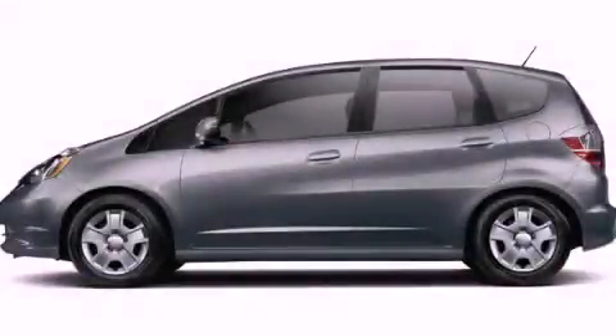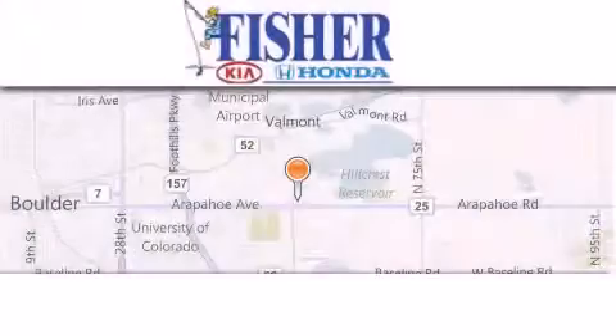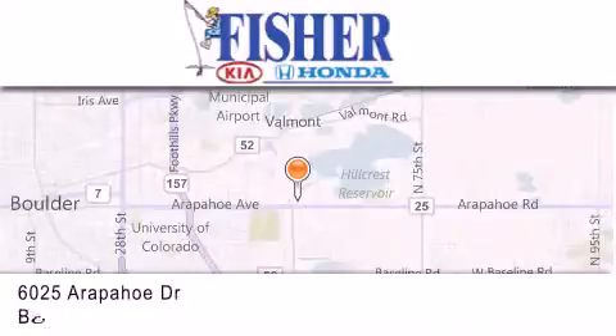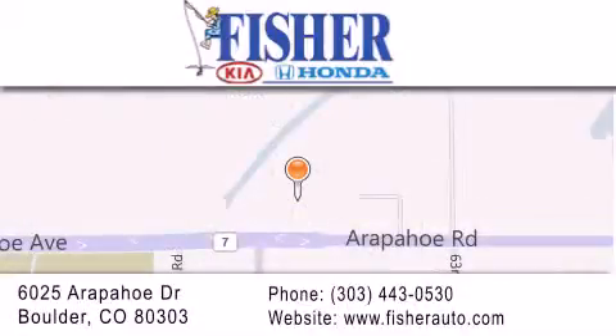Call or visit us right now and arrange your test drive today. Fisher Auto is located at 6025 Arapahoe Drive in Boulder. Our goal is to exceed all of your expectations to ensure that you'll return for future visits. For more information, visit us at 6025 Arapahoe Drive in Boulder.